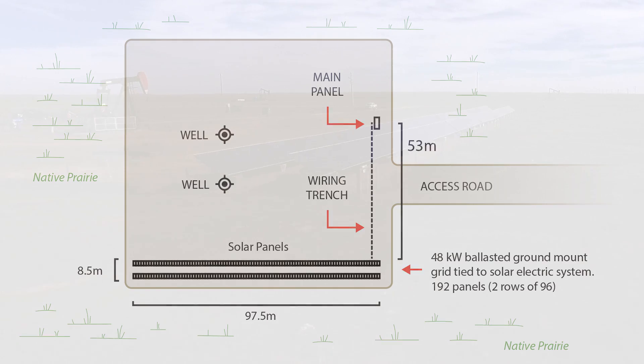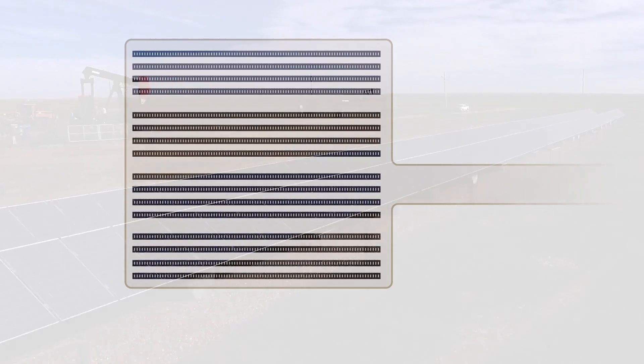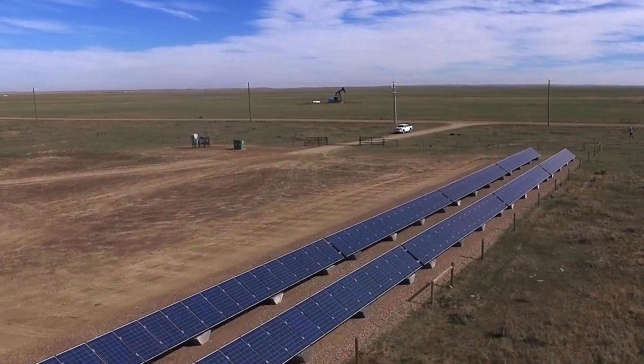In the future, when the wells are no longer producing oil and gas, we will install more solar panels on this site and generate even more clean renewable energy. This is our vision: to start the transition from oil and gas energy production to clean renewable energy production and emission- and pollution-free hydrocarbon production. It's a big win for Imaginea, for the people of Alberta, and for our environment.